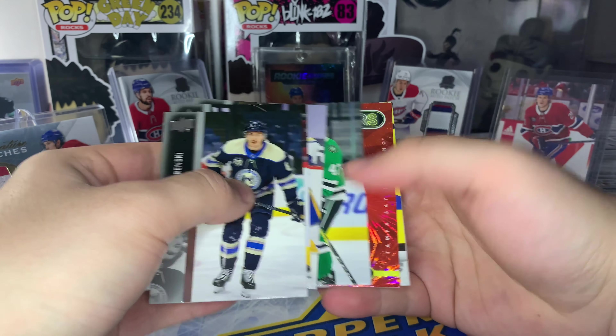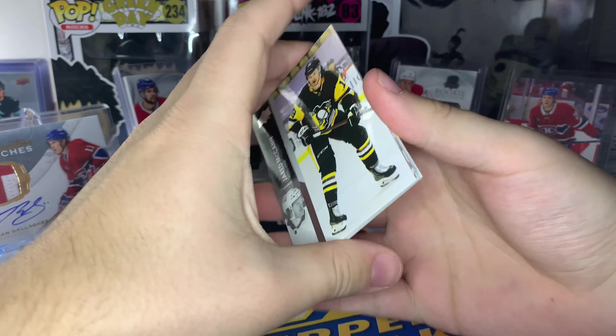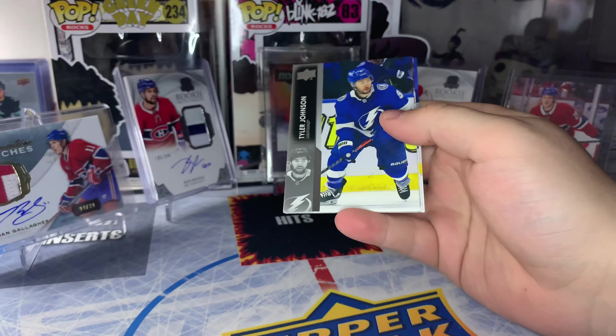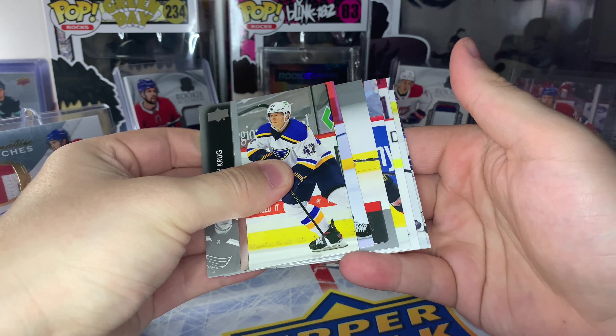Looks like we got our second Red Dazzlers here in this pack. Can we get a rookie this time? Nope — Brayden Point Red Dazzlers. We have five packs to go, I think we just need one more Young Guns. We got a portrait card here of Brent Burns.